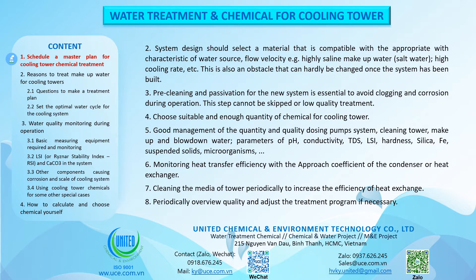Monitor heat transfer efficiency with the approach coefficient of the condenser or heat exchanger. Clean the media of the tower periodically to increase heat exchange efficiency. Periodically review quality and adjust the treatment program if necessary.